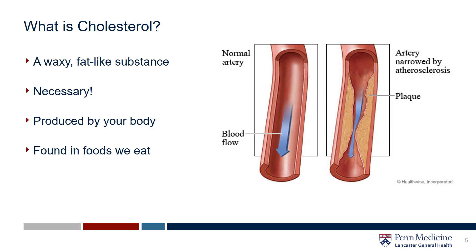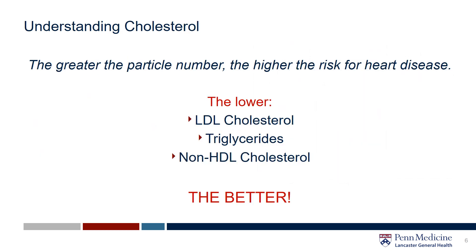Your body uses cholesterol to make various hormones, vitamin D, and also substances that help you digest food. Research around cholesterol is ever-evolving and really complex. What you can count on is that the lower your cholesterol levels — especially the LDL, triglycerides, and the non-HDL cholesterol — the better. The higher your number goes up, the higher you are at risk for heart disease.